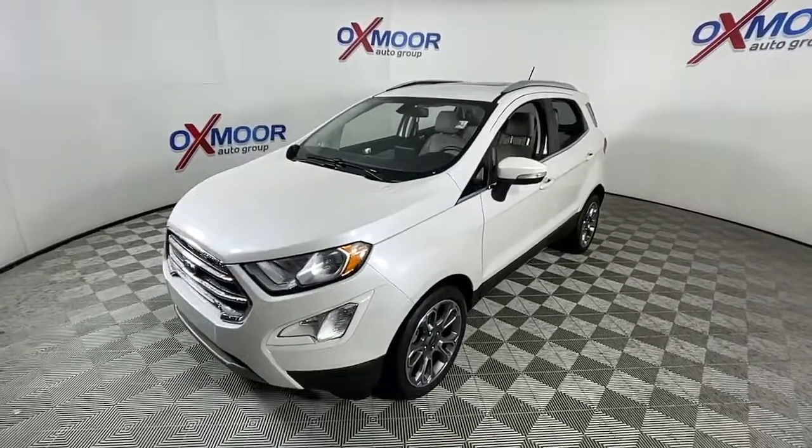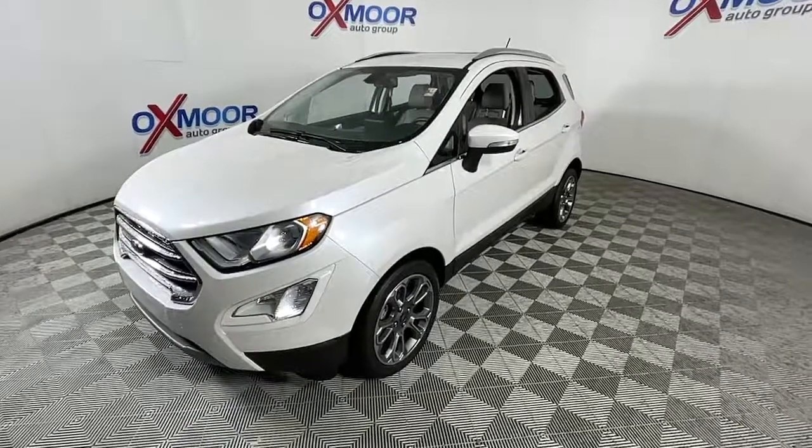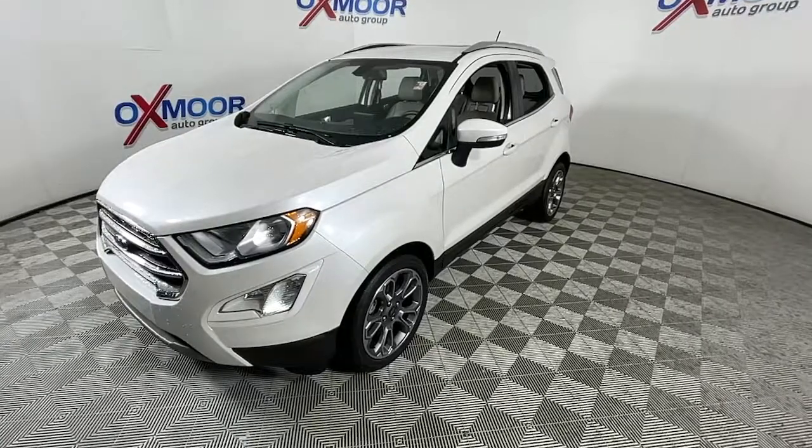Whether you're on a family road trip or doing the daily drive, the EcoSport is your go-to vehicle. It's the smart and elegant solution that blends convenience, an array of infotainment options, assertive handling, and SUV functionality.